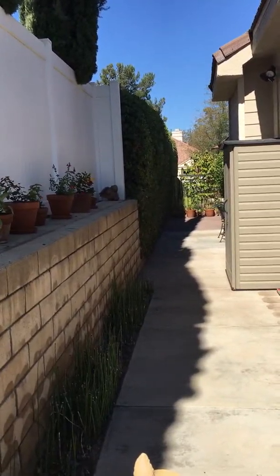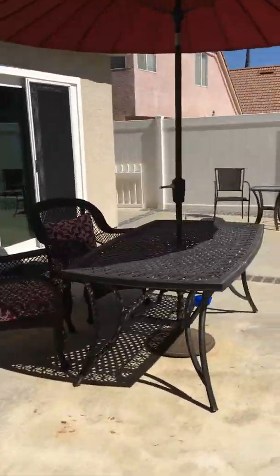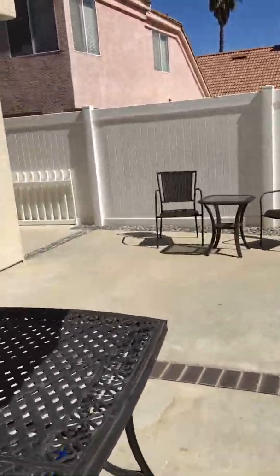This is where it goes straight back to the front door. Let's go take a look upstairs.